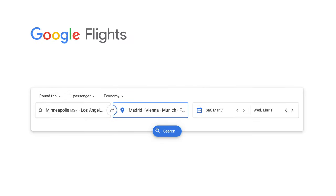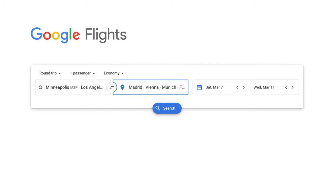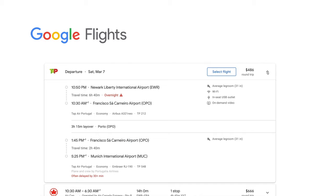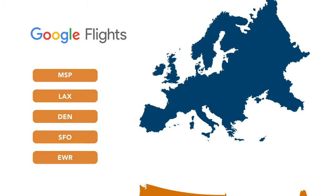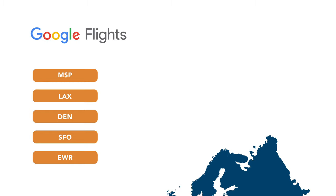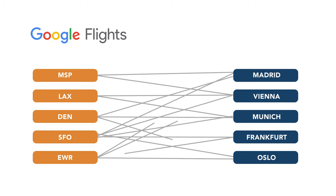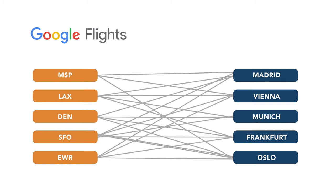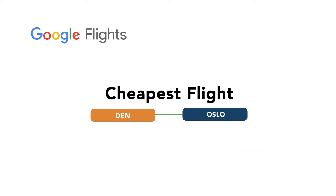First off, Google Flights allows you to search up to five different departure cities and five different destinations, and it'll quickly find the best combination to get you to your ultimate destination. For example, let's say you live in the US but you're willing to fly out of five different US airports, and you're going to Europe and willing to fly into up to five different European destinations. Google Flights will search through all your inputs and spit out the best city pairing at the cheapest cost, going through thousands of combinations quickly and efficiently.